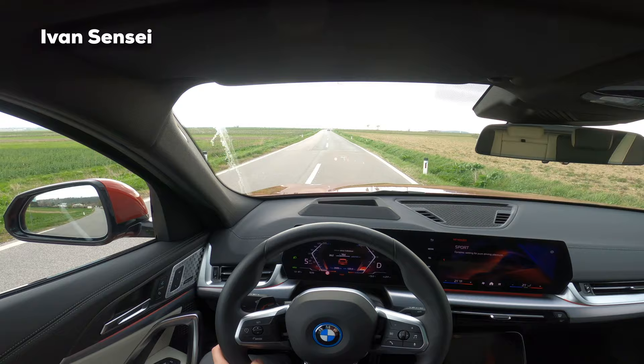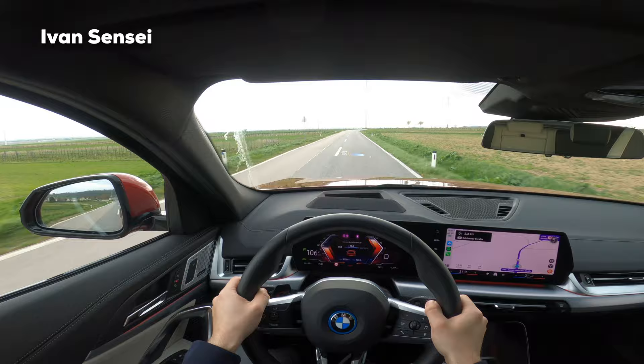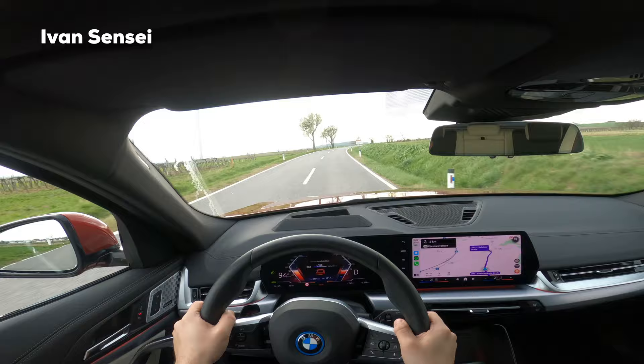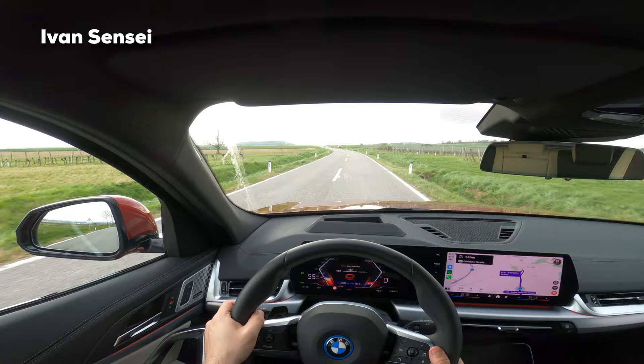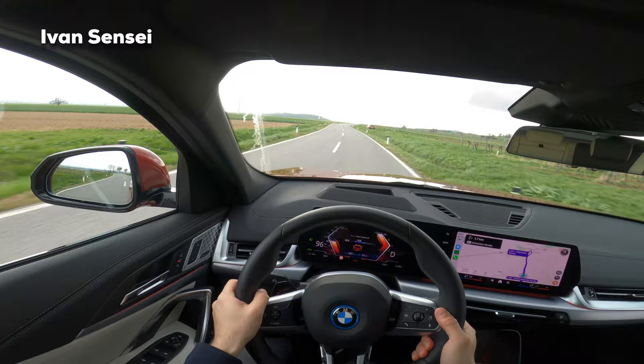Let's go and try acceleration to 100 kilometers per hour. That was 5.6 seconds to 100 km/h, which is the official time. The car has a really nice pickup speed. Let's try a rolling start from 50 km/h — the throttle response is immediate. You can also see the throttle in the head-up display, which changes with sport mode.